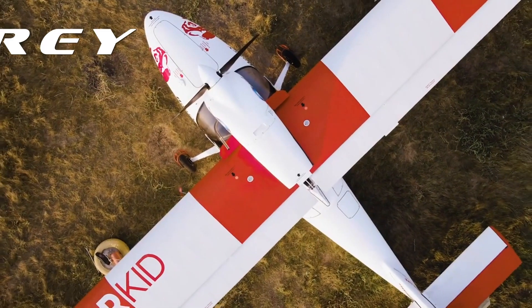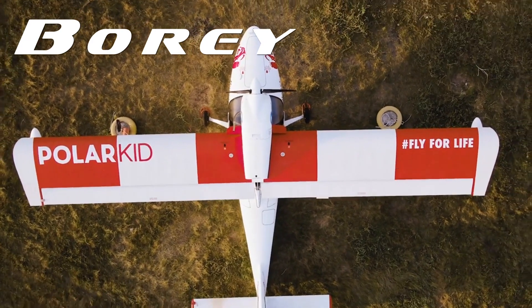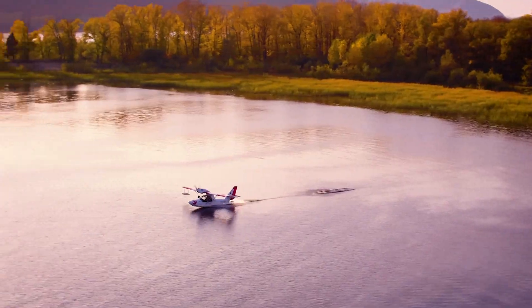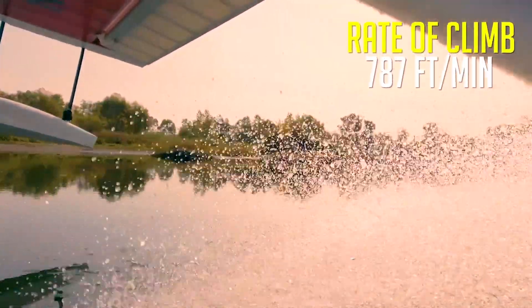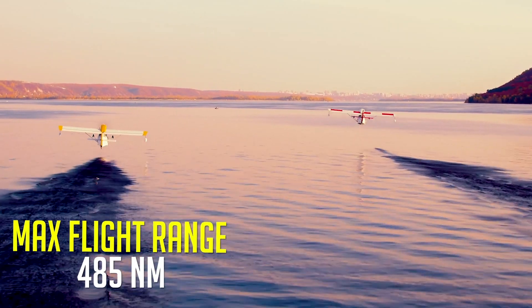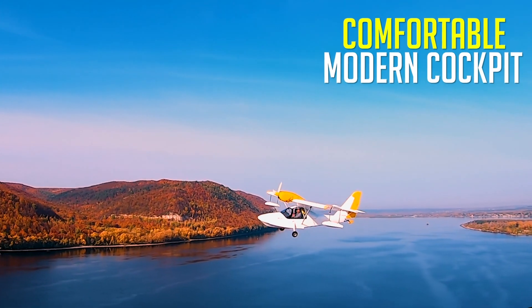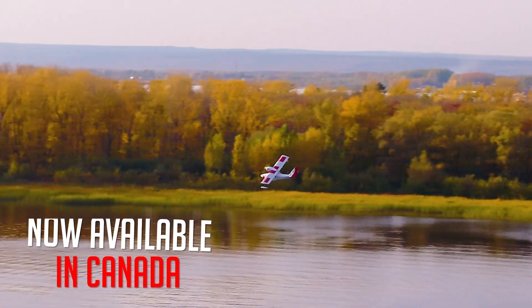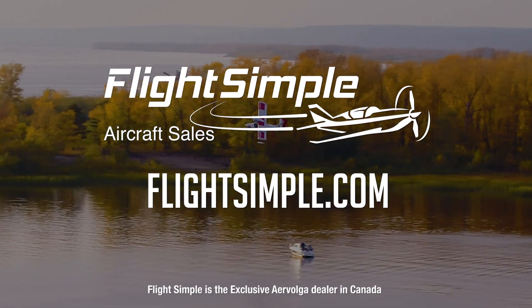When adventure is calling, the Bori by Aero Volga is the plane you need to answer the call. Bori's composite design is simple, reliable, and economical with impressive performance and no gimmicks. Designed for the wilderness and proven durability in a flight around the Arctic Circle, the Bori has what it takes to handle your next adventure. Featuring two large cargo compartments, a comfortable modern cockpit, and a Rotax 912 power plant, the Bori Amphibian is now available in Canada. Experience the Bori for yourself at flightsimple.com.